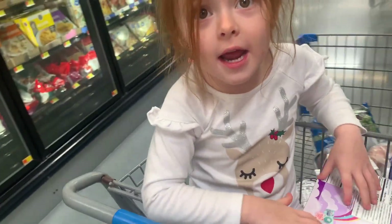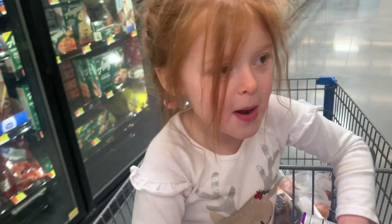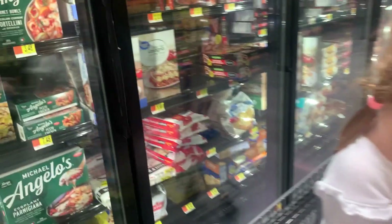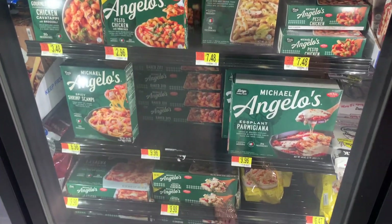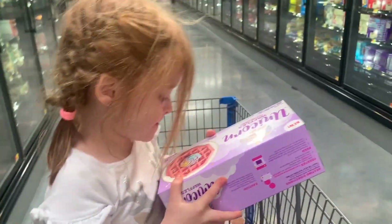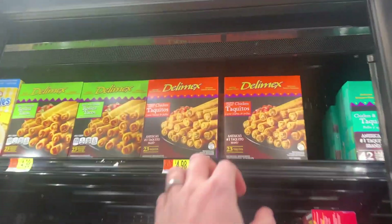Mermaid cotton candy, mermaid cupcake. These Angelo meals are super good — the lasagna, just FYI. My kids like the taquitos, so I'm going to grab the taquitos.